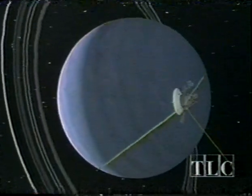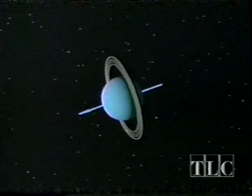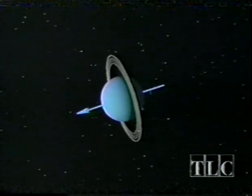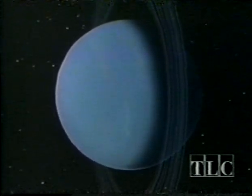Jupiter and Saturn get a lot of attention because they're so big, but Uranus, as it turned out, proved more fascinating than astronomers on Earth had ever dreamed. The most obvious oddity is that the planet appears to be tilted on its side. This means the sun shines more directly above its polar regions than its equator, as you can see from the position of the delicate rings.